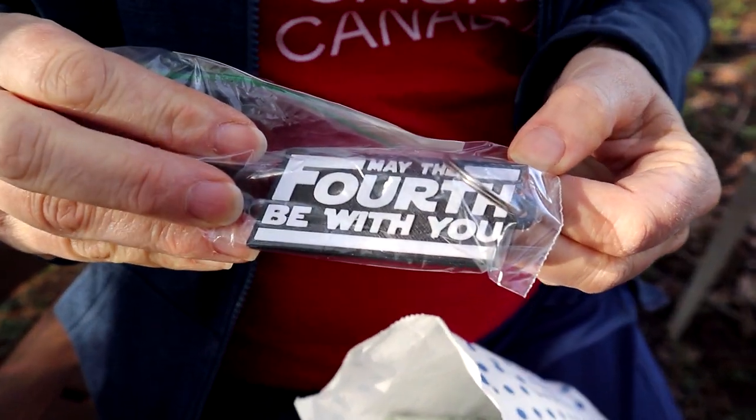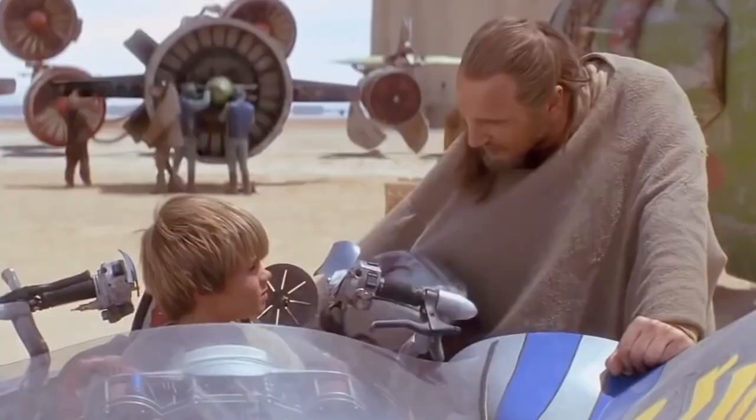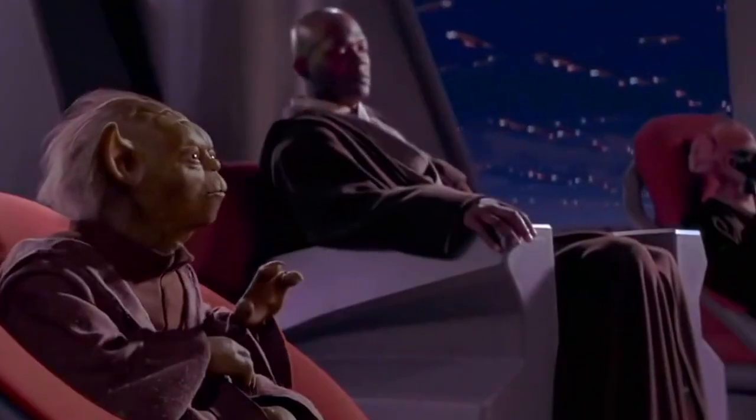Oh, may the 4th be with you — just in time for the 4th of May. May the force be with you! I'm sensing a theme here.